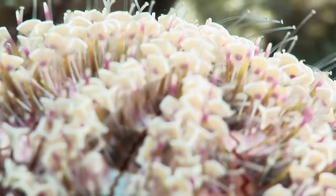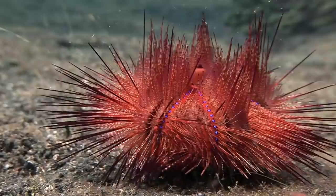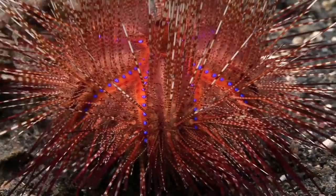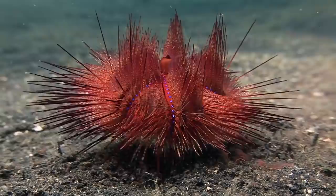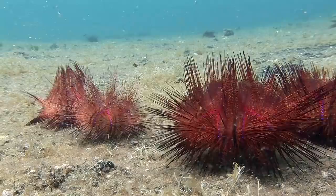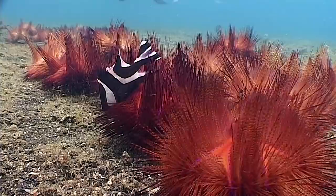The blue-spotted urchin is another highly venomous echinoderm. The bright coloration serves as a warning to would-be predators. The urchins graze on algae and are able to scurry around on their needles. They are often seen in groups in shallow depths at sites such as Hairball.